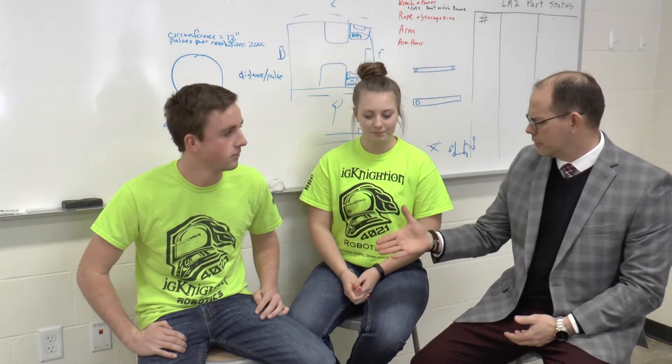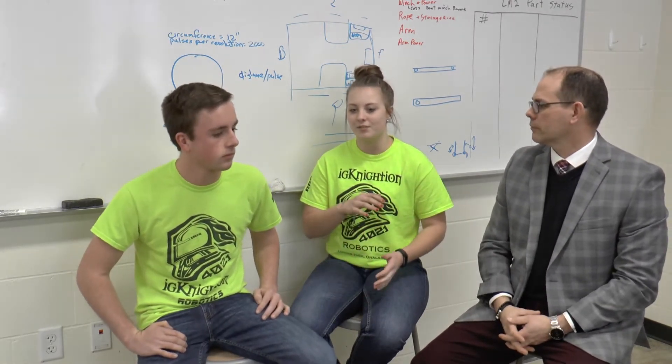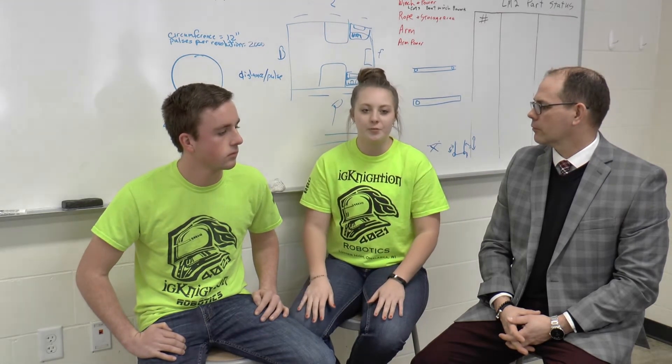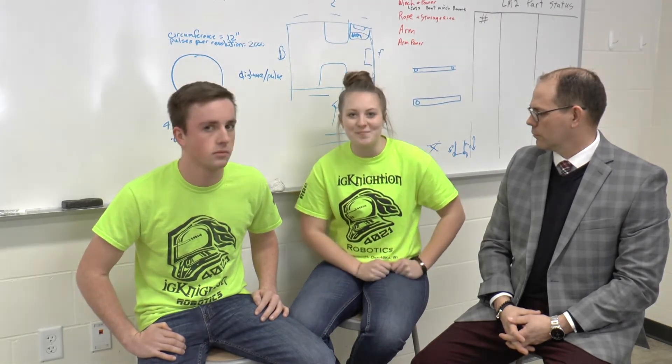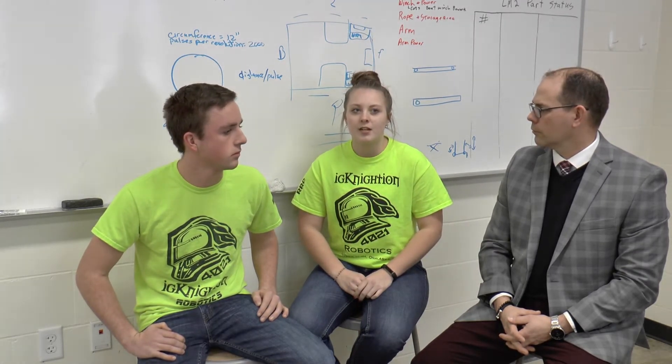Now, Berkeley, explain how 4021 is part of your name. All around the world, FIRST is the big organization that puts all of the robotics competitions on, and when a new team signs up they're assigned a number. We are the 4,021st team in the world to sign up and become an actual team, and at this point in 2018 there are around 8,000 teams worldwide.